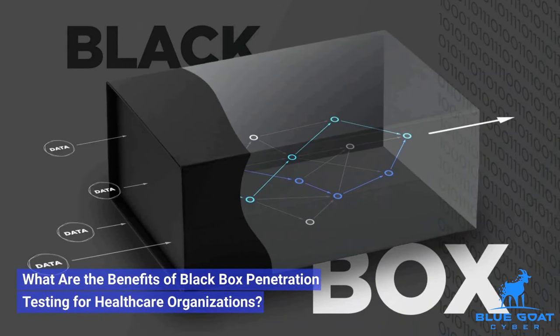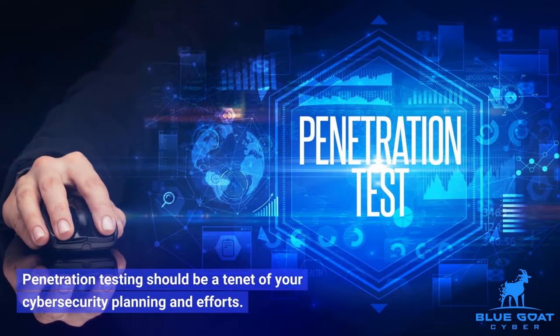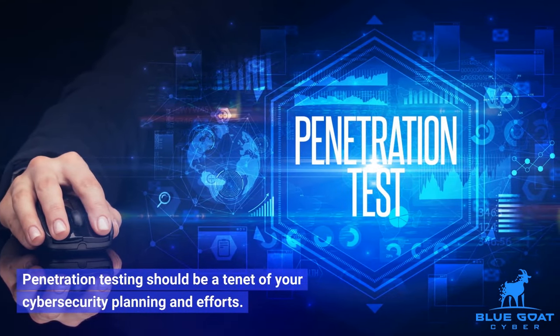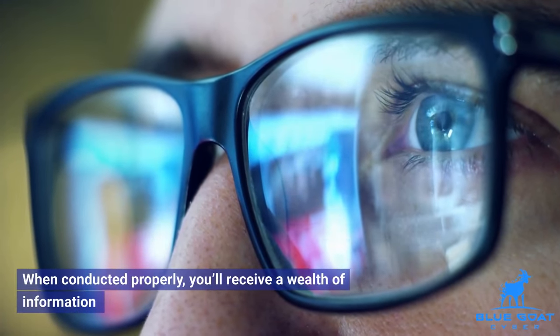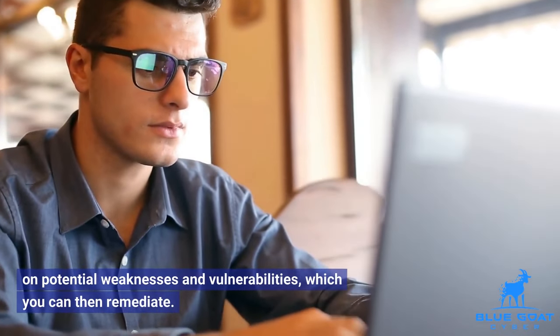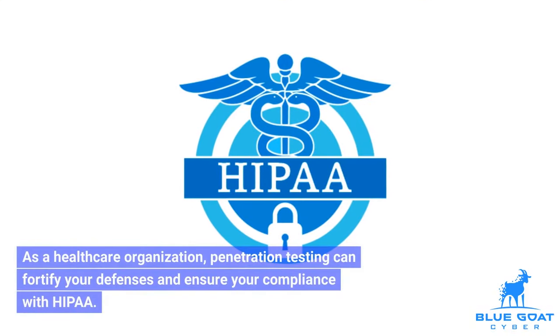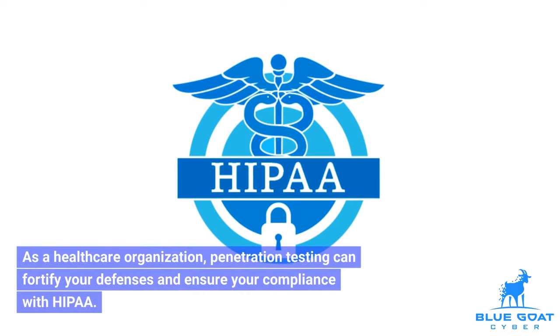What are the benefits of black box penetration testing for healthcare organizations? Penetration testing should be a tenet of your cybersecurity planning and efforts. When conducted properly, you'll receive a wealth of information on potential weaknesses and vulnerabilities, which you can then remediate. As a healthcare organization, penetration testing can fortify your defenses and ensure your compliance with HIPAA.